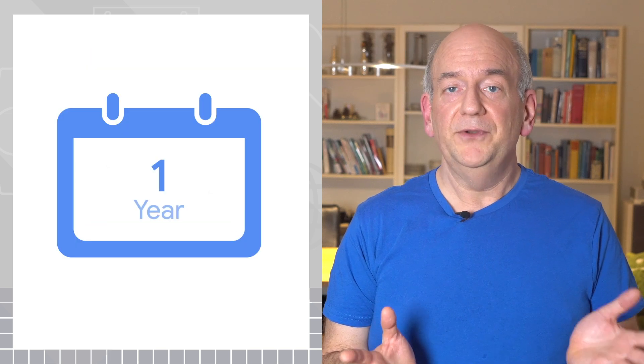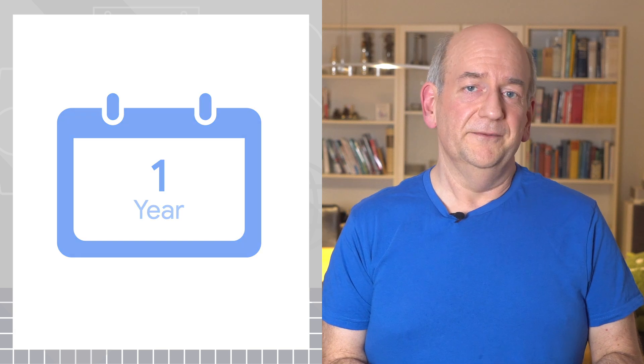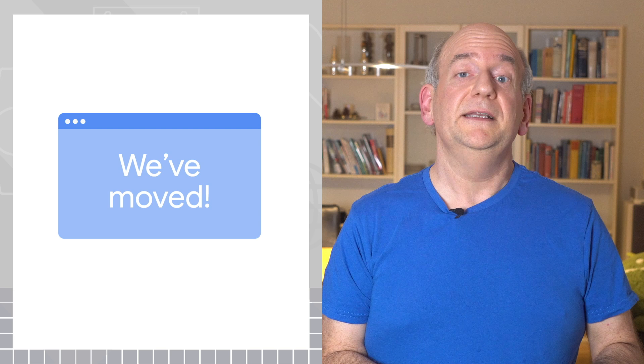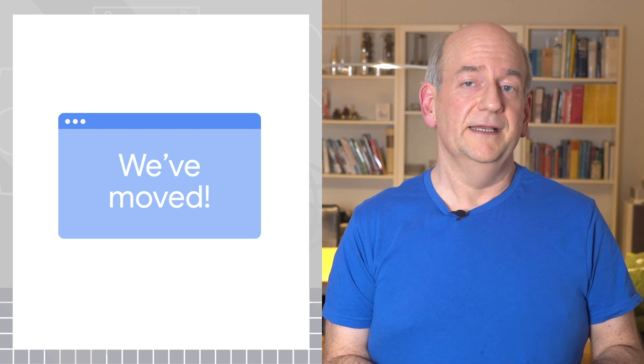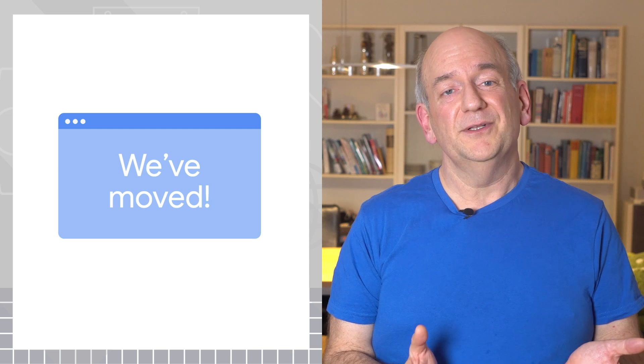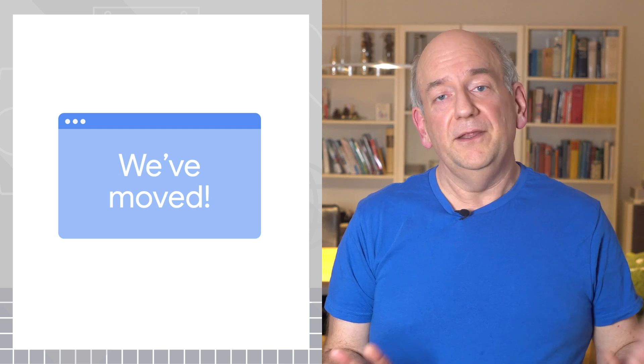I'd recommend keeping redirects in place for at least a year. If you can't set up redirects, try to replace the old content with a text saying that you've moved to a new domain name. And if that's not possible, I'd suggest just removing the old website.